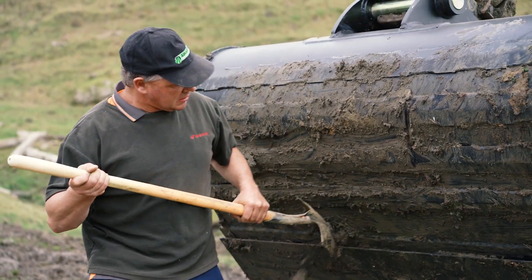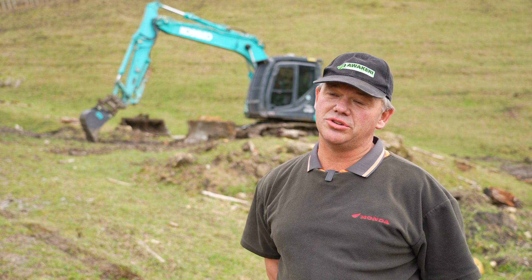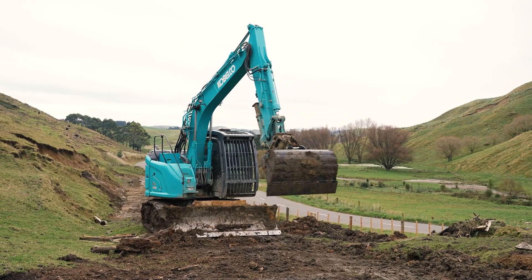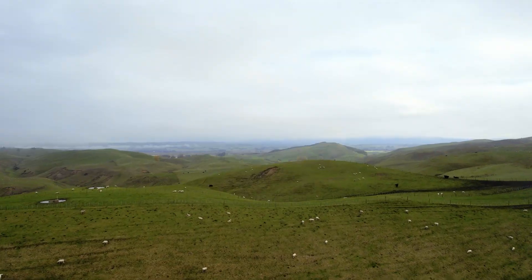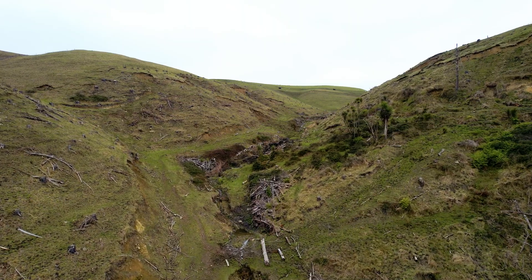We started off with a trencher and a backhoe, which is quite an old fleet — some pretty old fleet stuff in there. This farm in particular, we're currently just doing cyclone damage. It's 10 kilometres from one end of the farm to the other.